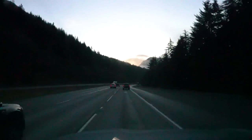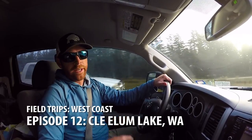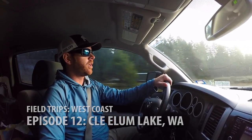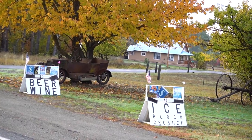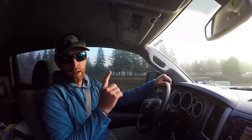Today we're heading about an hour and a half east of Seattle up into the mountains. We're gonna be targeting Mackinaw Lake Trout in Cle Elum Lake. They're gonna be a little bit bigger than those cutthroat trout we went for yesterday and we're using a little bit different techniques, so should be interesting. It is 39 degrees outside and the temperatures are actually dropping even as the sun comes up as we climb in elevation.